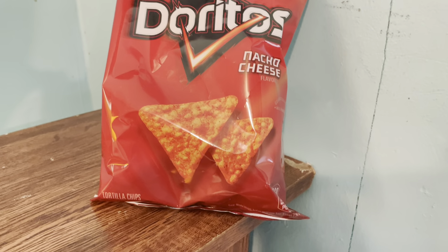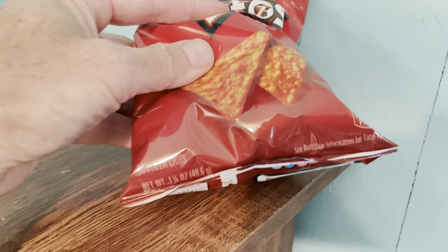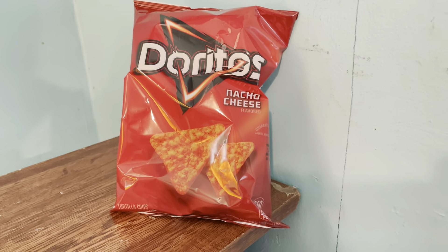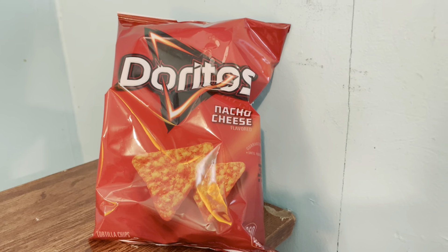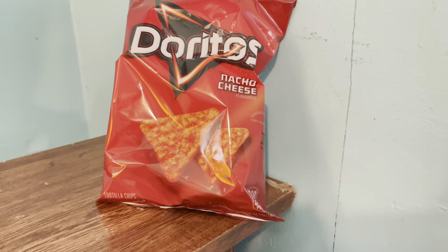Doritos with a classic nacho cheese flavor in the perfect one and three quarter ounce size. I love these things, you love these things — we grew up with this rich nacho cheese flavor. I was even an adolescent when Cool Ranch came out, which was even more intense than that blue label. It was like, okay, we have found a new addiction.